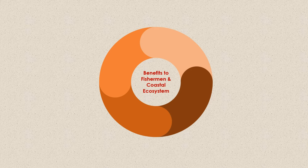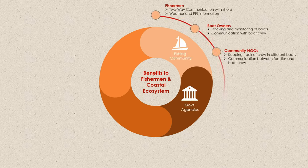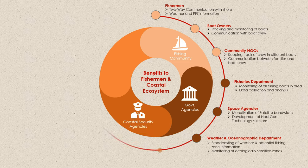The solution is beneficial to various stakeholders in the ecosystem, including the fishing community, government agencies, and coastal security agencies.